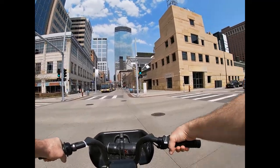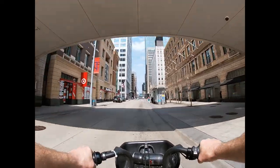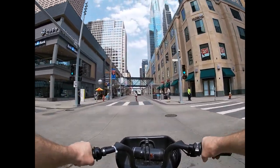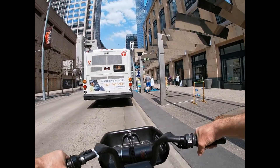Biking in downtown Minneapolis is more for commuting than pleasure. We will spend a lot of time sitting at red lights, and sometimes there is some time spent behind buses also.